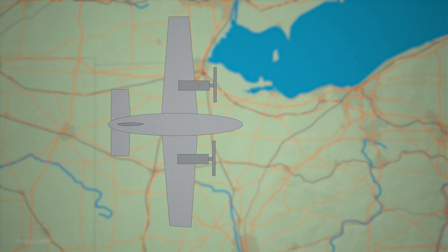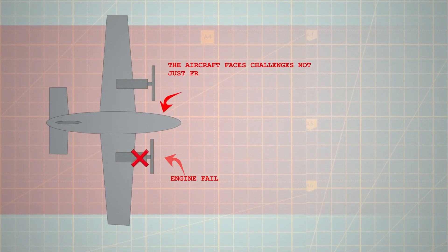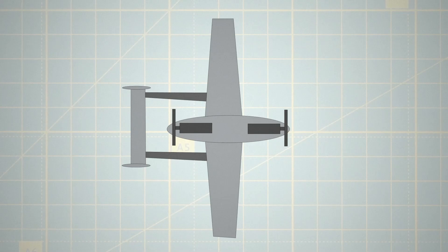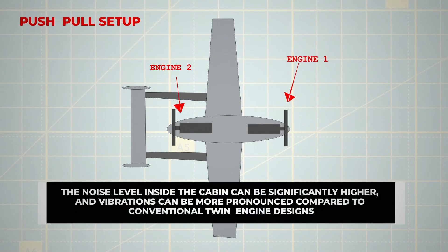The standard twin-engine configuration is not without its drawbacks. Should one engine of a conventional twin fail, the aircraft faces challenges not just from the loss of power, but from uneven thrust. The farther the engines are placed from the aircraft centre, the more severe the effect of this asymmetrical thrust becomes. To combat this, some designers turned to a centreline thrust configuration, aligning one engine in front and another at the rear in a push-pull setup, though this introduces higher cabin noise levels and more pronounced vibrations.